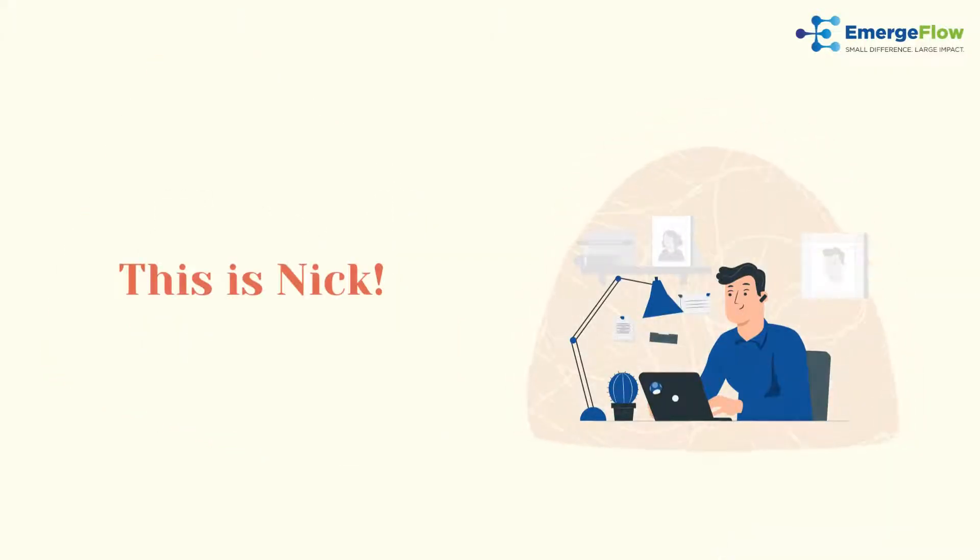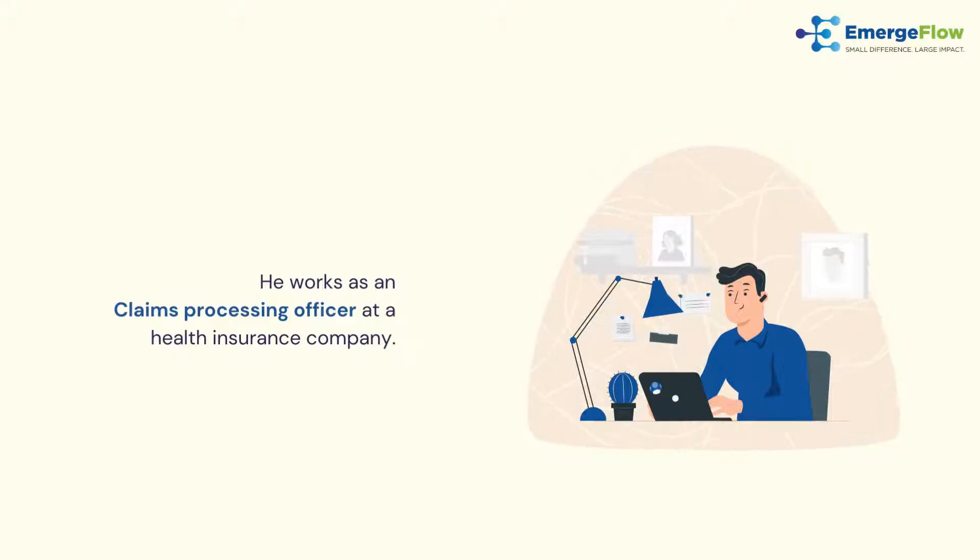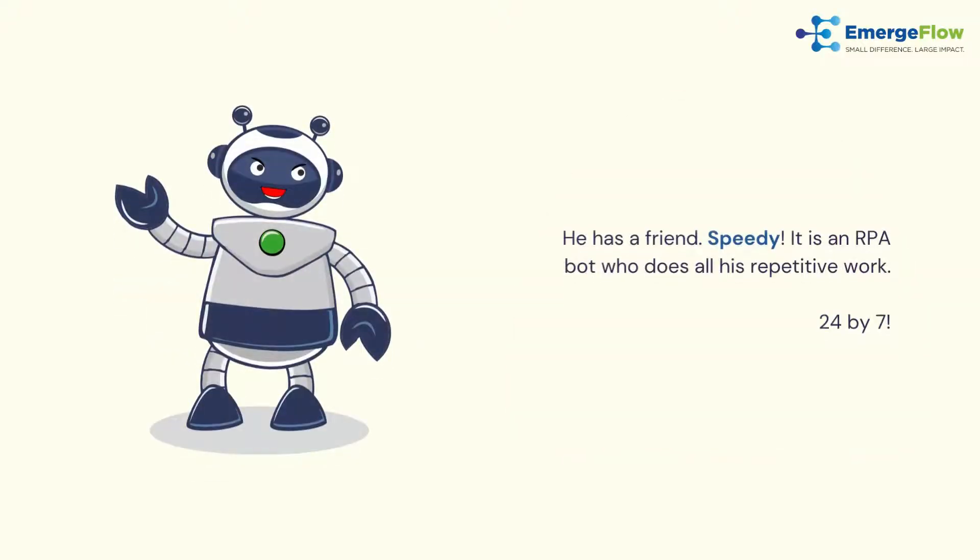This is Nick. He works as a claims processing officer at a health insurance company. He has a friend — Speedy — an RPA bot who does all his repetitive work, 24 by 7.